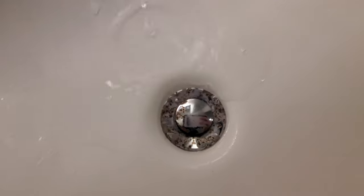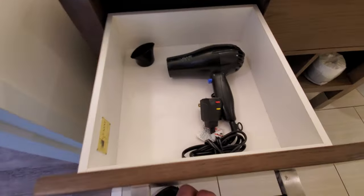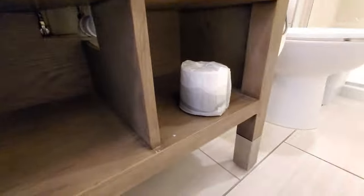The sink — that is kind of nasty. Down here we got a hair dryer. This drawer's nasty, there's a lot of dirt down there. Towels — two small towels. Toilet paper.